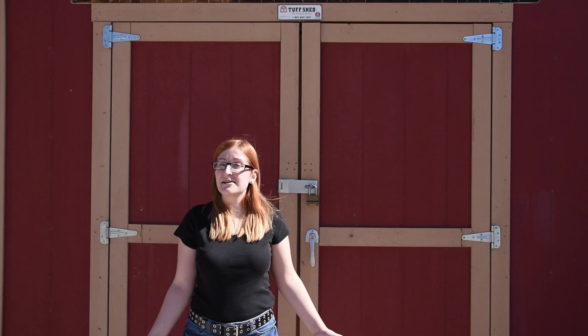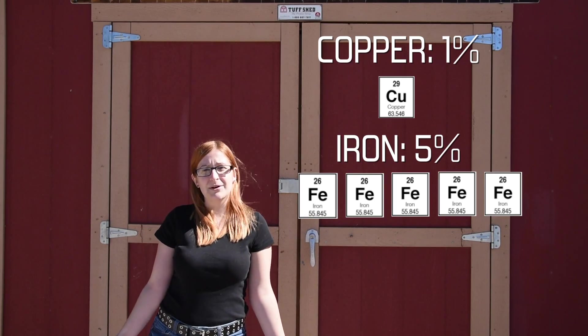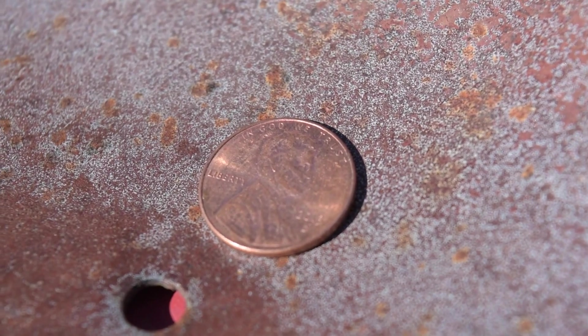Blue paint, which contains copper, is much more expensive than red paint. For perspective, only 1% of the Earth's crust is made up of copper. Think about that the next time you pass up a penny in the street.